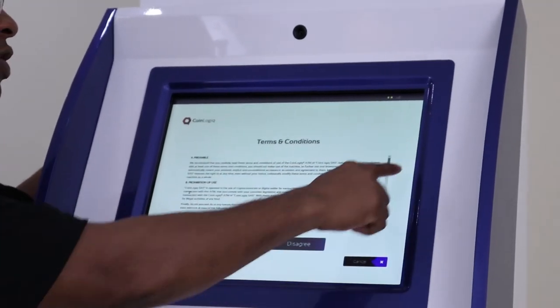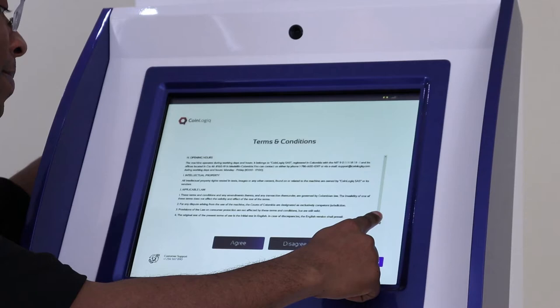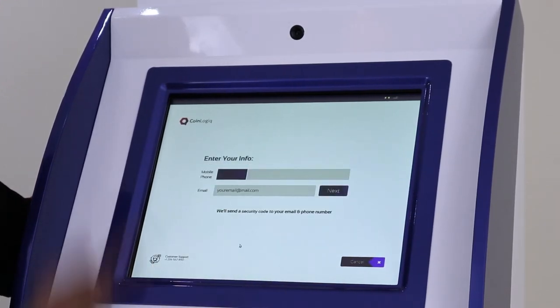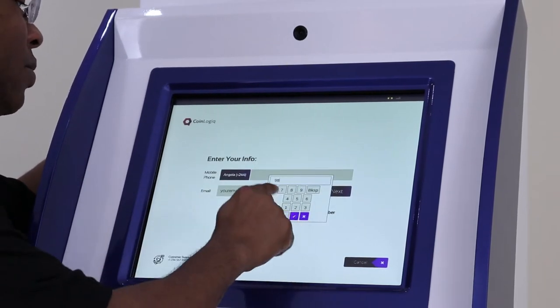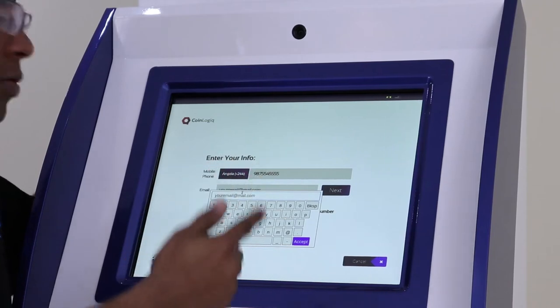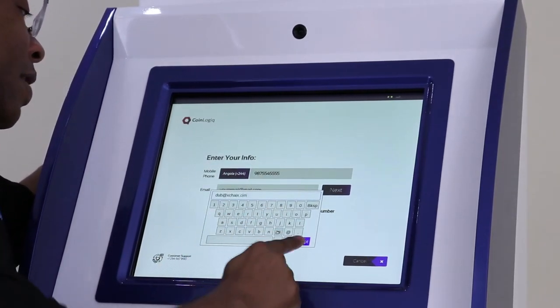It lists the terms and conditions — you can read through those. I agree, and I put in my phone number, then put in my email, and accept.